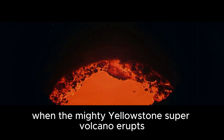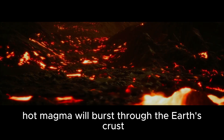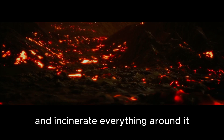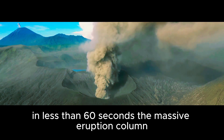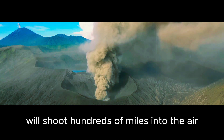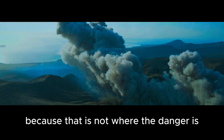When the mighty Yellowstone supervolcano erupts, there will be no warning. Hot magma will burst through the Earth's crust and incinerate everything around it. In less than 60 seconds, the massive eruption column will shoot hundreds of miles into the air. But don't look up because that is not where the danger is.